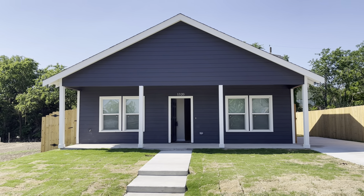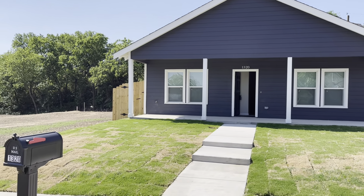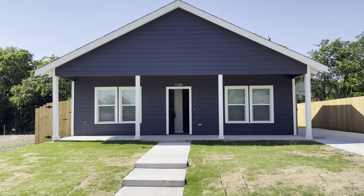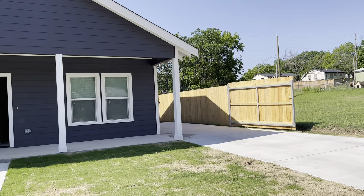Good morning everyone. I'm here in historic Fort Worth, historic Southside on Ramsey. We have a closing day with Anaya Homes and I just wanted to give you a quick walkthrough.